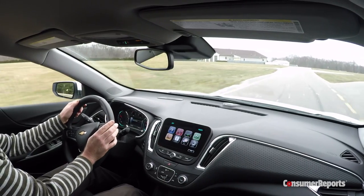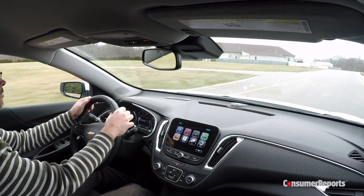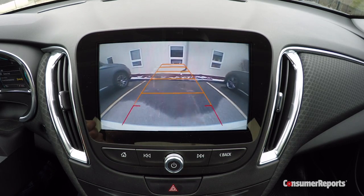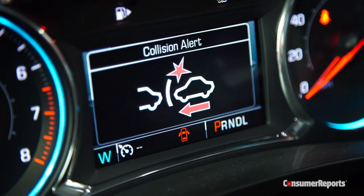Inside, you do give up some visibility for the Malibu's styling. The Subaru Legacy or Honda Accord might look more frumpy, but they're also easier to see out of. At least the rear camera is standard, and you can easily get advanced safety gear like Forward Collision Warning with auto braking.